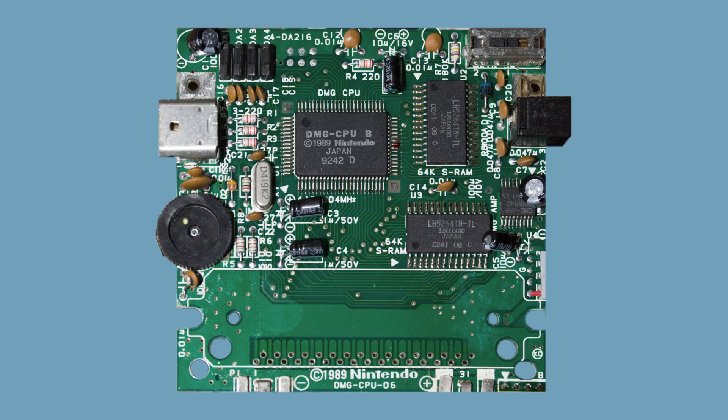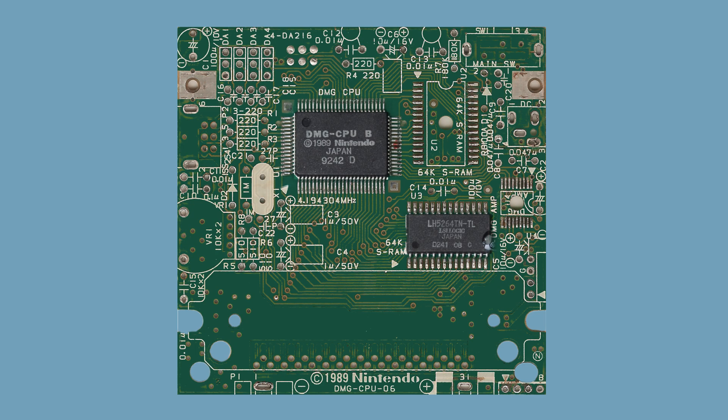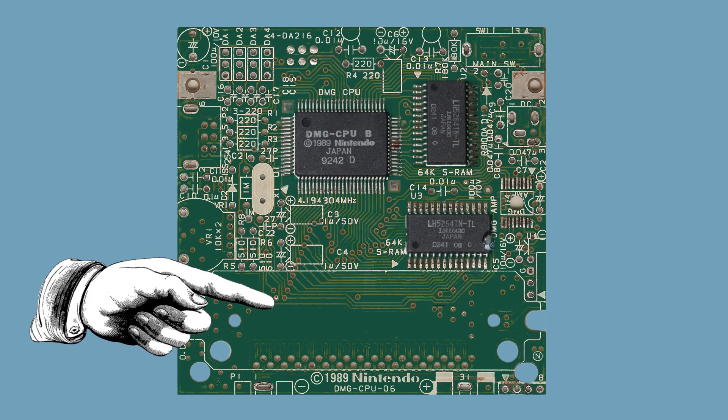DMG stands for Dot Matrix Game, which was Nintendo's code name for the original Game Boy. On this board, you'll find the few central components: the CPU, 8KB of work RAM, 8KB of video RAM, and the cartridge slot.